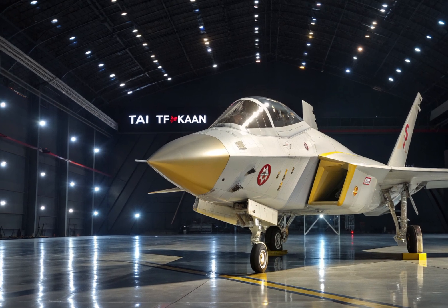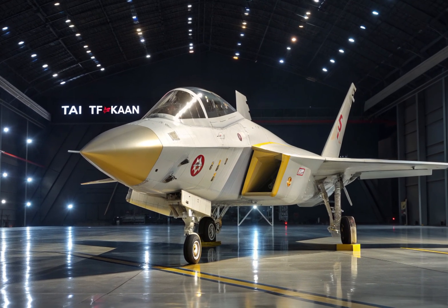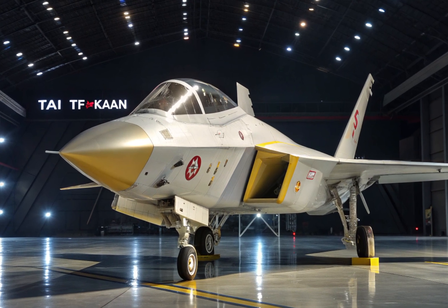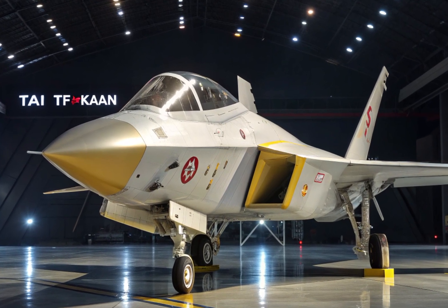The TAI TF Kaan, formerly known as the TF-X, is being developed by Turkish Aerospace Industries with the goal of replacing the aging fleet of F-16 fighter jets in the Turkish Air Force.